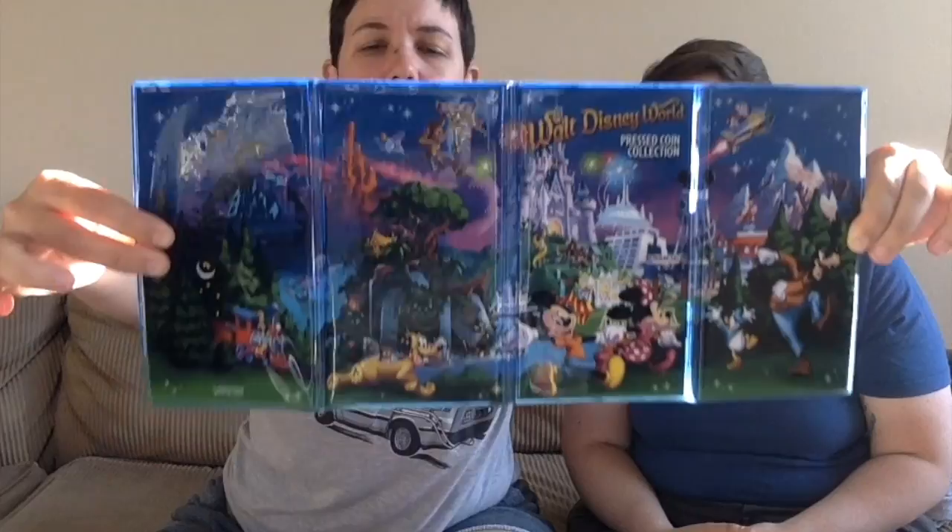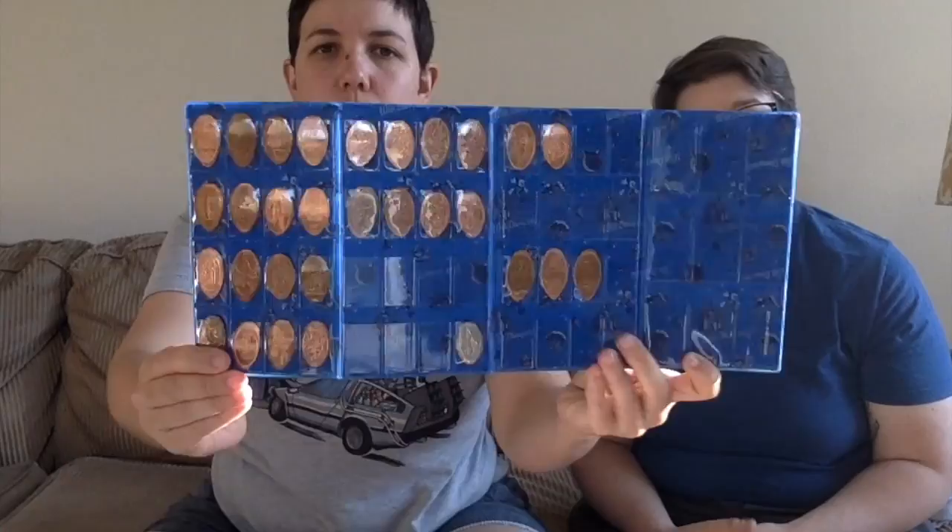I also got her a pressed penny album, and I think it has a really awesome design — it has a bunch of different characters and all the parks on it, and holds a bunch of pressed pennies and some pressed quarters too, even though we didn't do quarters. She started pressing pennies last year when we went, so I wanted to get her something to put them in, and we did a few more pressed pennies this year.